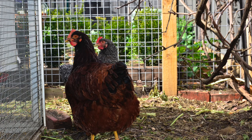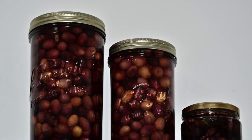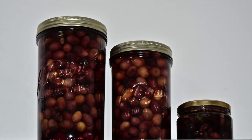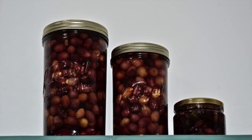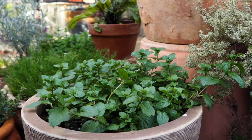We have two chooks, Martha and Clarice, and they provide us with a regular supply of eggs. 2020 was our first year that we harvested our own olives and tried to preserve them, so hopefully they taste okay.